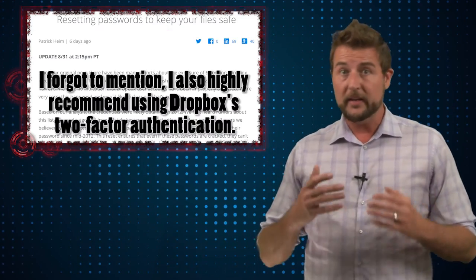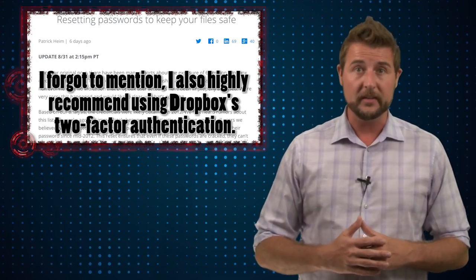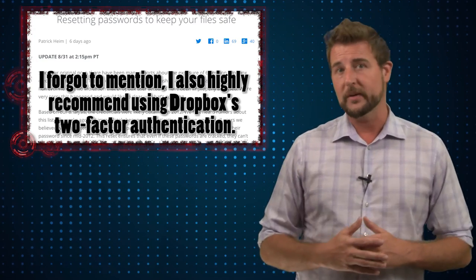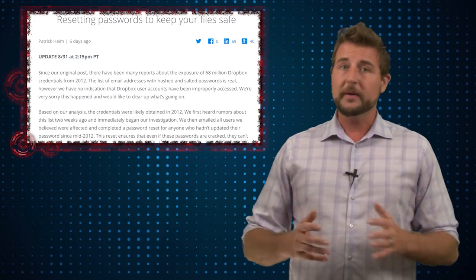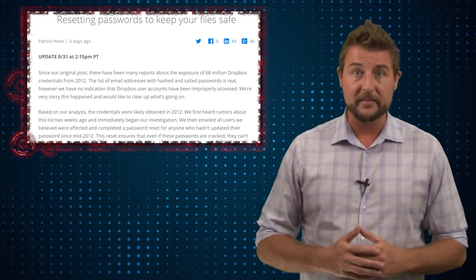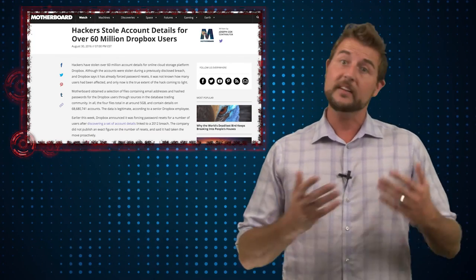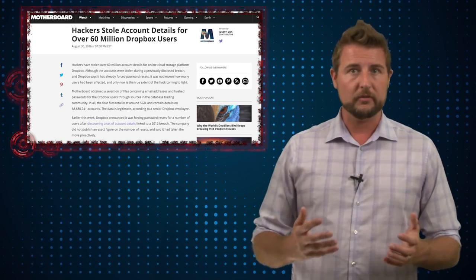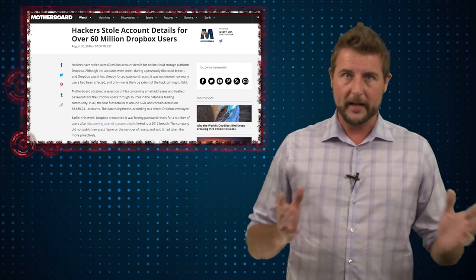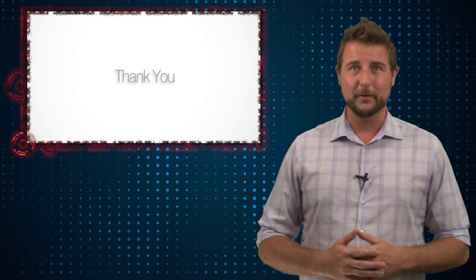One other point: if you have an old password from 2012, Dropbox will probably email you about it, because they're trying to force people to reset their password if they haven't updated since that time. So you'll probably be forced to reset regardless. It's also interesting to see how little even victim companies know about their own breaches — back in 2012, Dropbox really wasn't talking about this like it was a big deal, but 68 million user records is quite a significant leak. Anyways, that's it for today's story, thank you for watching.